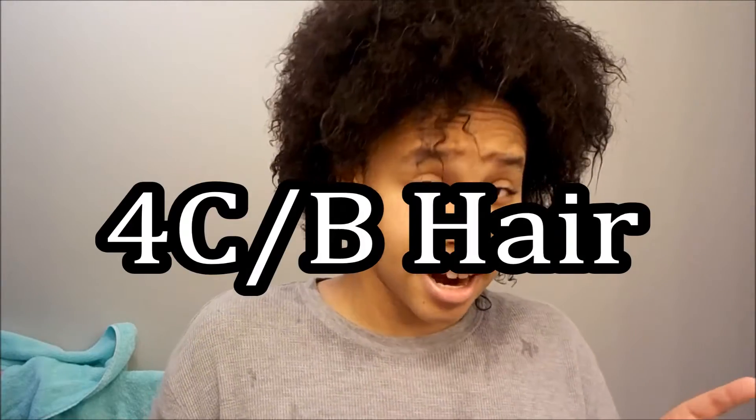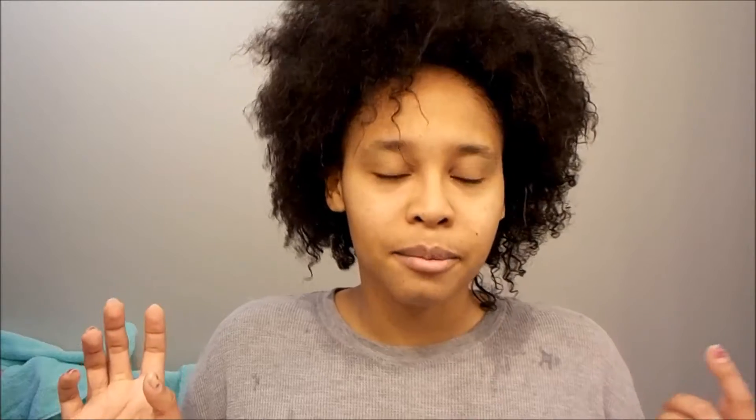I started getting into researching natural hair and what kind of hair I have. I found out I have 4c hair — correct me if I'm wrong because I can't remember at the moment — and I found this really cool website, naturalsistas.com.